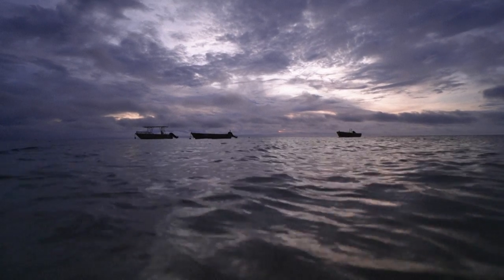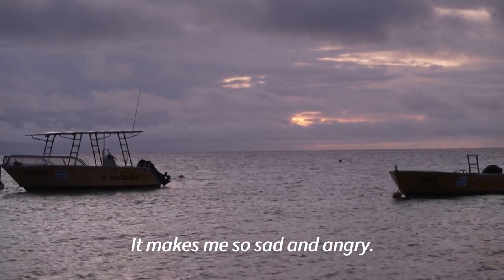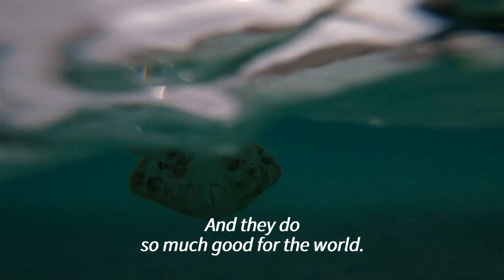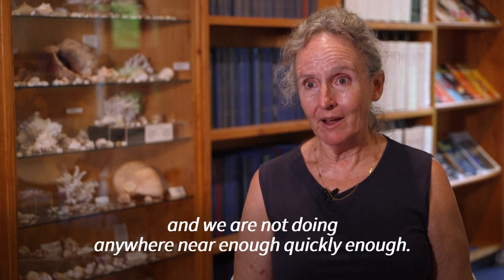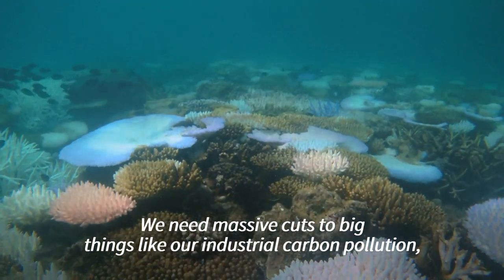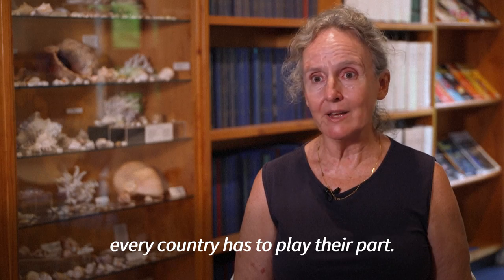Back on Lizard Island, Hoggart and her husband Lyle are eyeing retirement from a very different reef. It makes me so sad and angry. Coral reefs are so beautiful and I love them so much, and they do so much good for the world. It just makes me angry that it's within our power to stop this from happening and we are not doing anywhere near enough, quickly enough. We need massive cuts to big things like our industrial carbon pollution, and that's up to governments — not just a single country. Every country has to play their part.